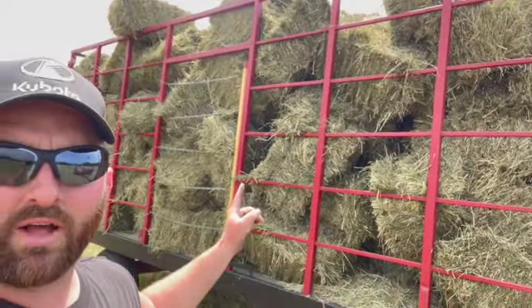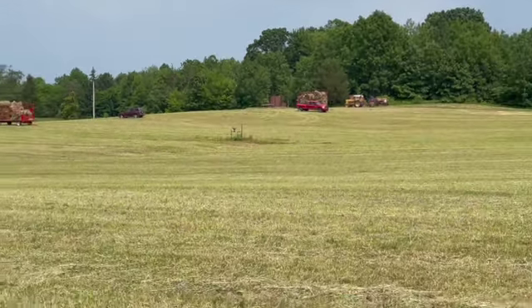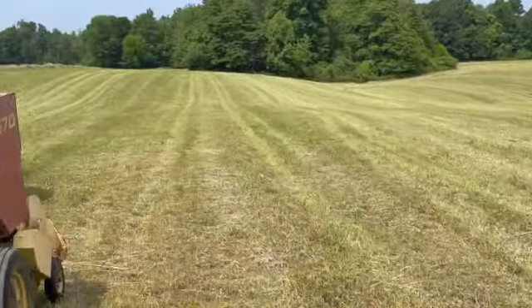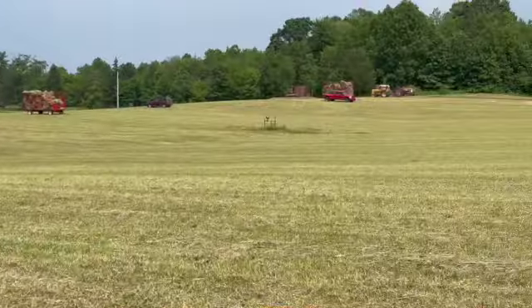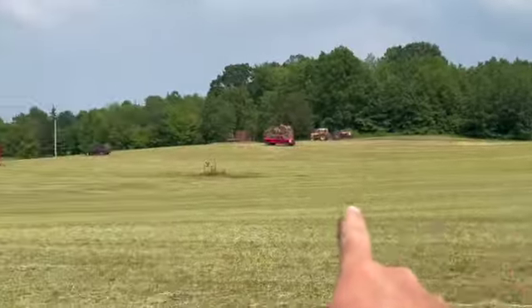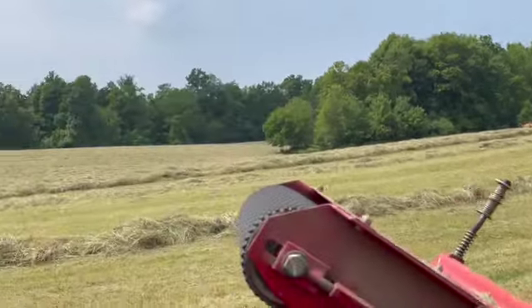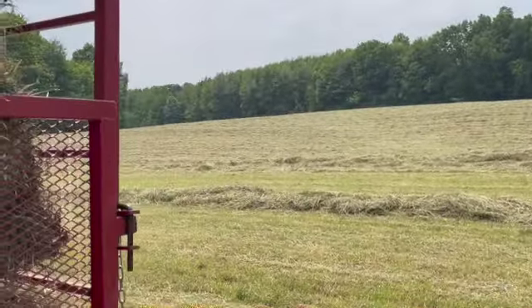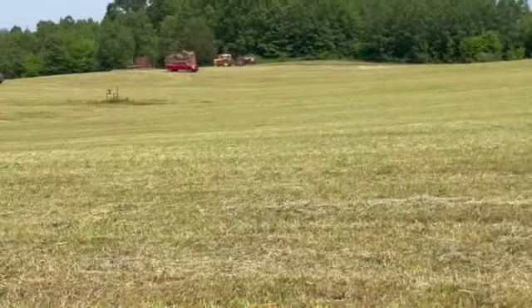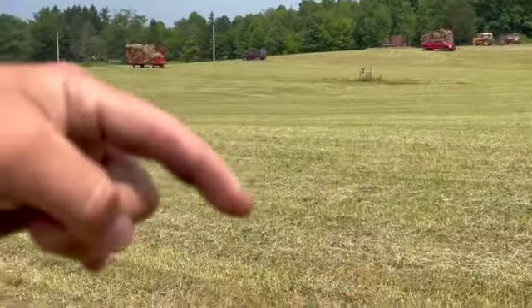We're baling hay today. As you can see in the background, just finished this load up and got two more in the field over there. This is a 30-acre hay field, pretty good size. We've got all the way from there, all the way around, all the way up there, and then all of that. We are working on getting this all square baled today.